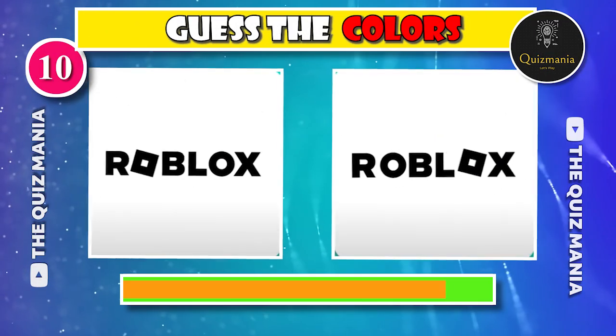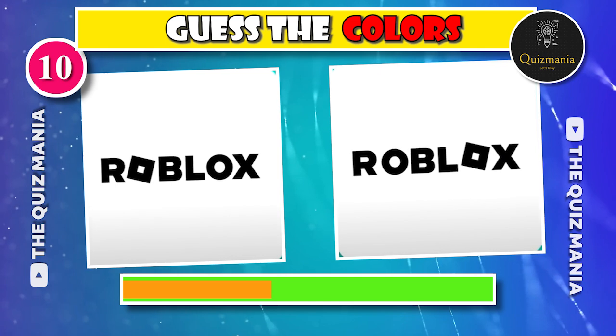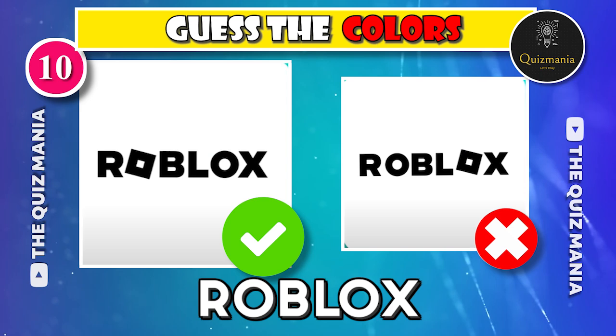Any idea about the correct logo — logo A or logo B? The correct Tesla logo is logo A.